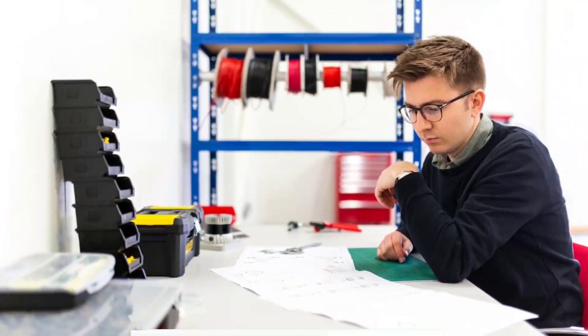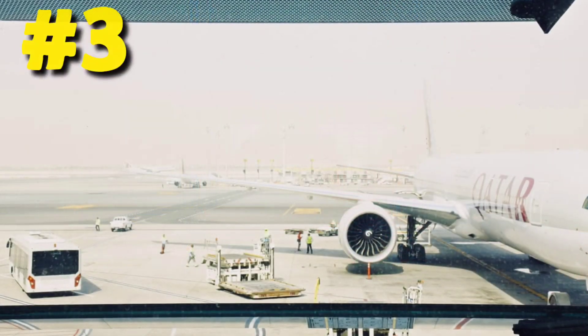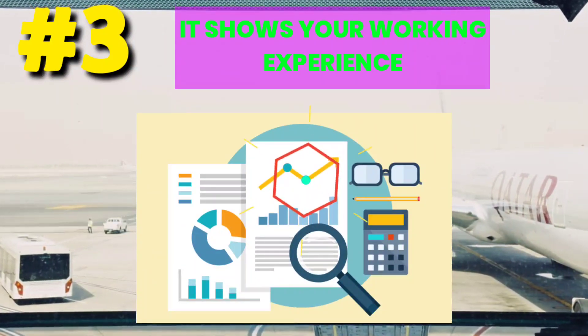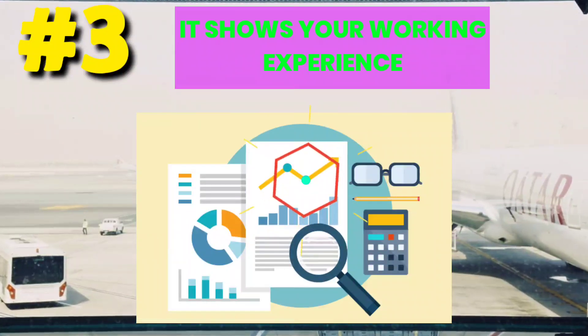3. Now the most important thing is keeping your personal logbook very safe and in good condition — it shows your working experience. We all know that working experience is an asset in this industry. The more your experience, the more you can earn and you command great respect.